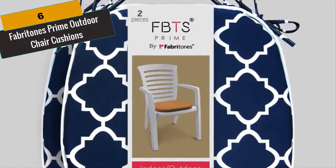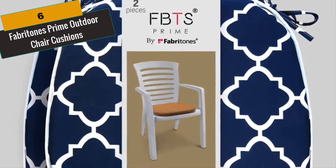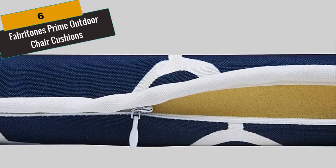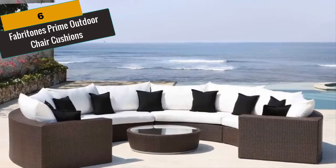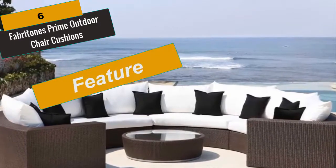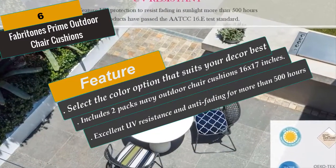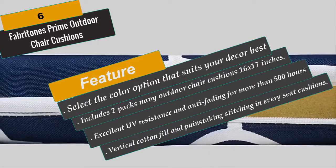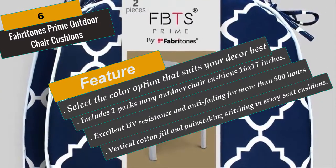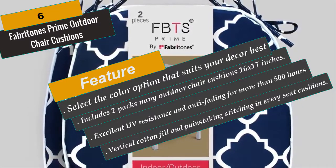At Number 6 is Fabritone's Prime Outdoor Chair Cushions. Fabritone's brings you the top rated 16 by 17 inch outdoor chair cushions. You will love these patio seat cushions that each have excellent UV resistance and anti-fading for more than 500 hours. These great looking chair pads are perfect for dining room chairs for a quick way to soften up the place. Select the color option that suits your décor best. These chair cushions are mildew resistant and offer UV protection to resist fading. Fabritone's Prime Outdoor Chair Pads are made of premium polyester fabric, water-resistant, with a sturdy zipper, vertical cotton fill and painstaking stitching.